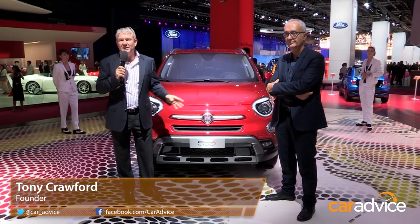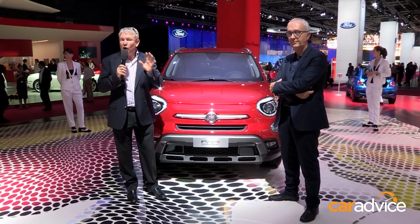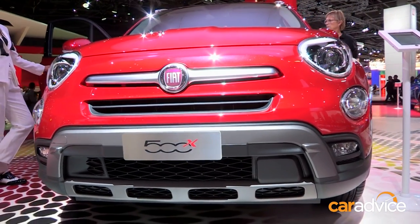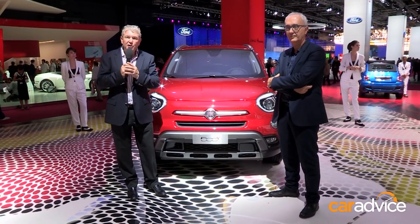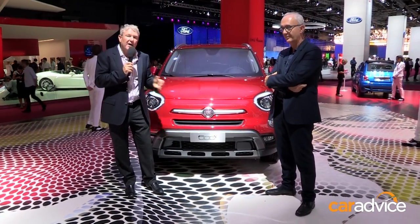Also making its world debut at this year's Paris Motor Show is the all-new Fiat 500X. It's a compact crossover boasting 4x4 capability and that special ingredient, Italian styling. I've got Roberto Giolito, head of Fiat Chrysler Design Europe, to walk us through the motivation behind the styling and the reason being for the 500X.